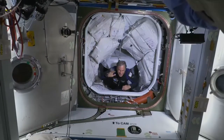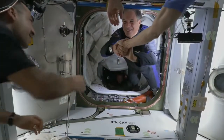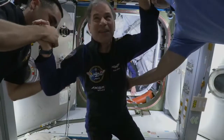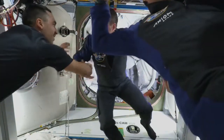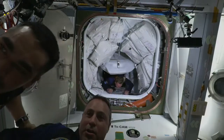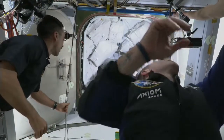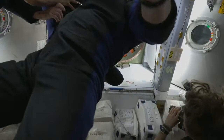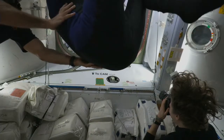Expedition 67 Commander Tom Marshburn making his way down. Eitan is the first one through, followed shortly after by Mark Pathy making his way onto the space station. Looks like just behind him is going to be Larry Connor, the pilot for the AX-1 mission, now through the hatchway into Node 2. Mark adjusting the camera angle for us.